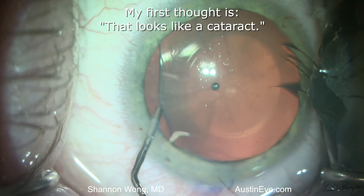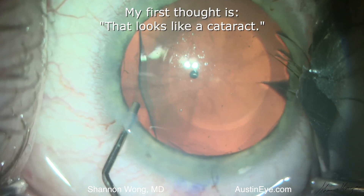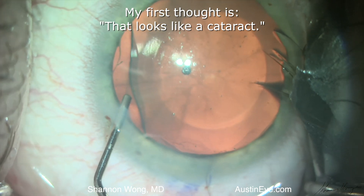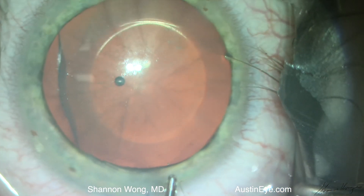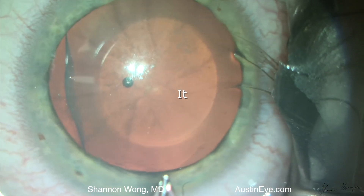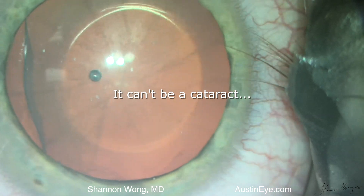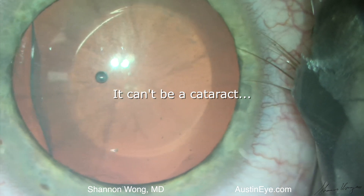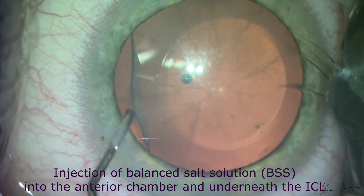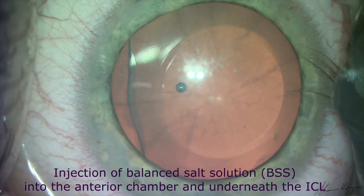My first thought is that looks like a cataract, but I haven't touched the lens capsule with any of the surgical instruments — it can't be a cataract. Then my second thought is maybe some particulate from the Mycol is layered on the anterior lens capsule. So let's try to wash it off the anterior capsule. No joy.